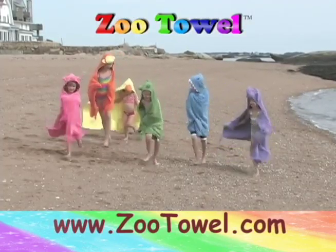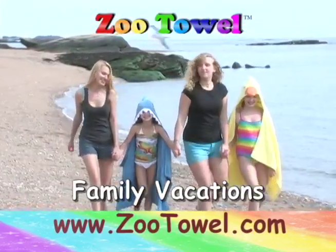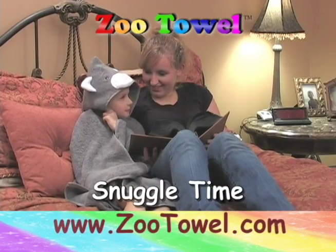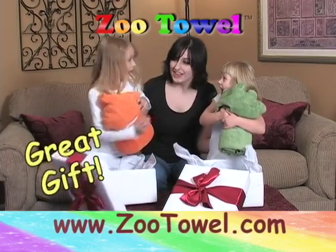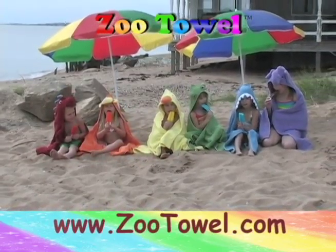But zoo towels are not just for the bath. Make a splash at the beach or pool — a must-have for memorable family vacations. Add dress-up fun to play time, perfect for an after-bath snuggle. And a zoo towel makes a great gift. They're sure to be a hit. Your zoo towel will be the most used towel in the house.